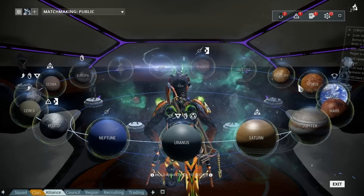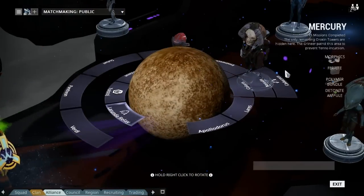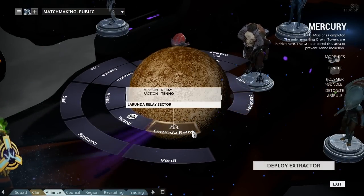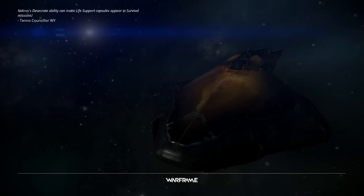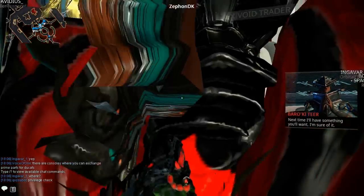Welcome back to Warframe. The void trader is back and he is located on the Lorunda relay on Mercury. At least this is what I'm being told - I wasn't actually here to guess this time. He's only been here for about two or three minutes now, so fingers crossed he is actually here.